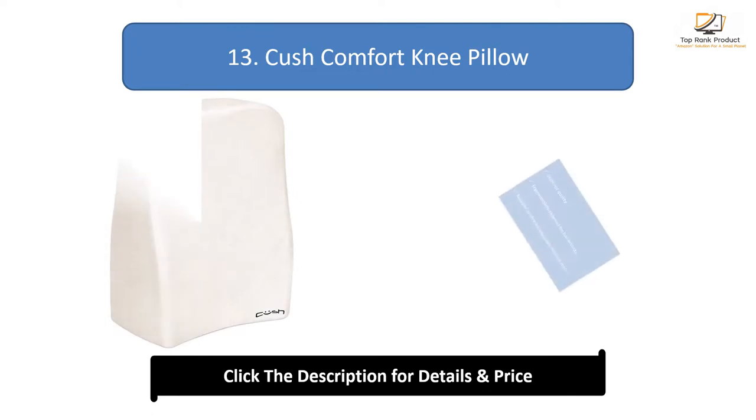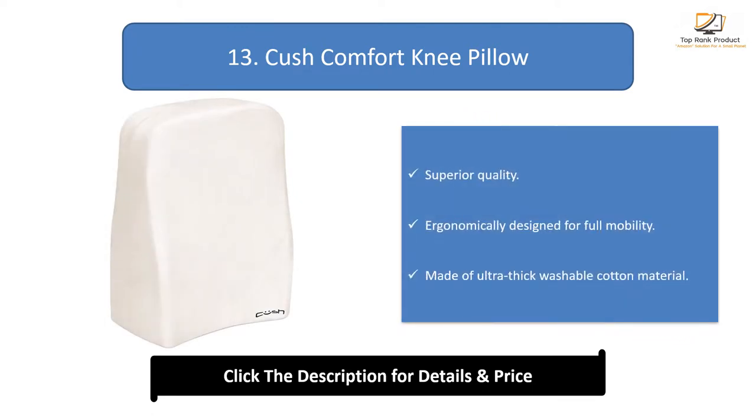Number 13: Kush Comfort Knee Pillow. Superior quality, economically designed for full mobility, and made of ultra-thick washable cotton material.